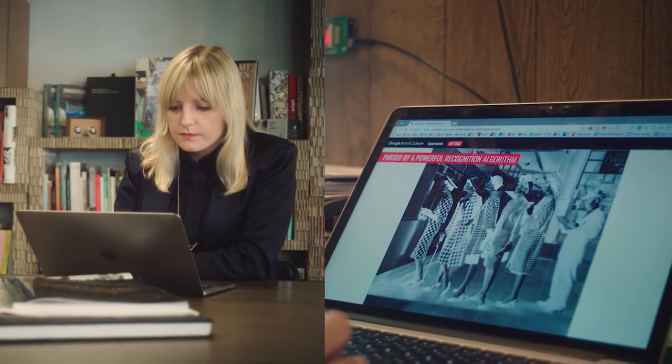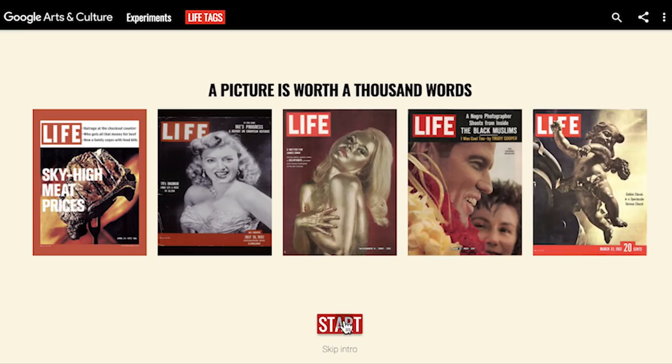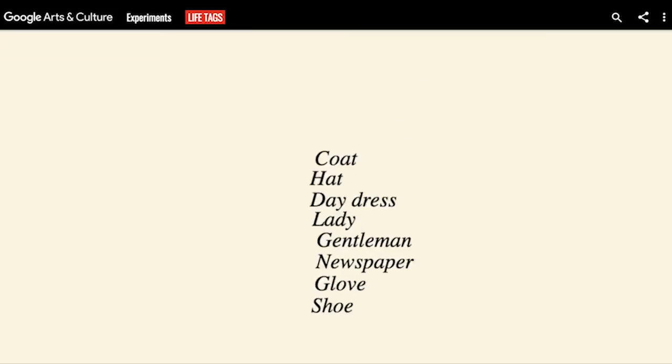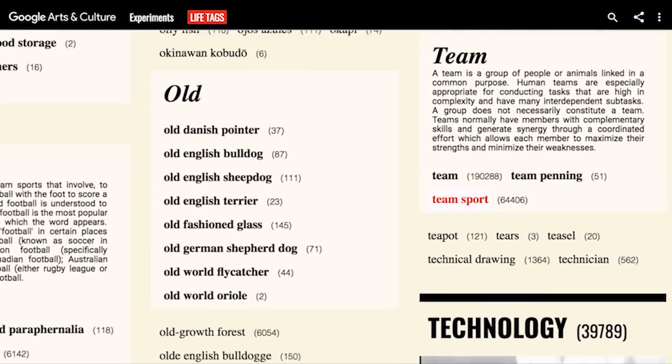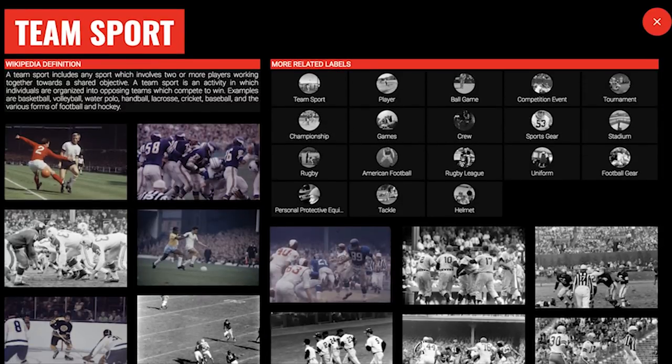Life Magazine is one of the most iconic publications in history. Life Tags is an experiment that organizes Life Magazine's archives into an interactive encyclopedia.